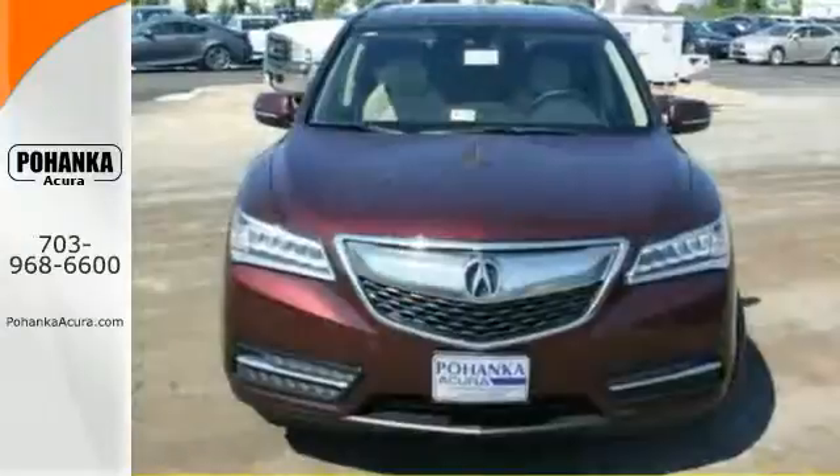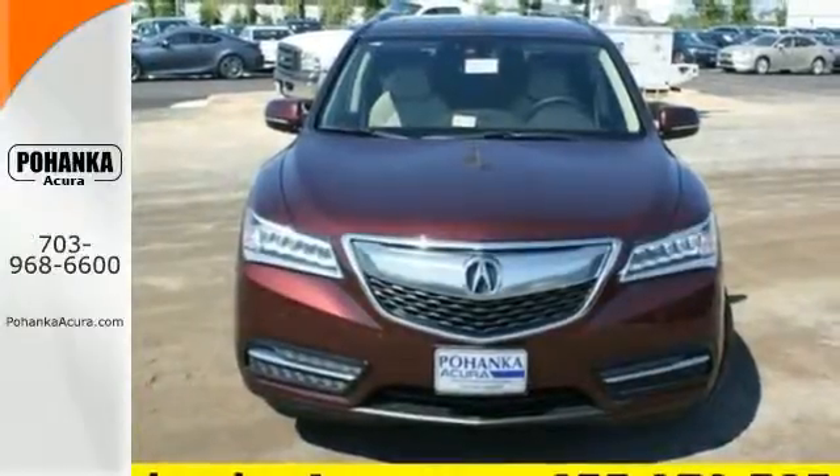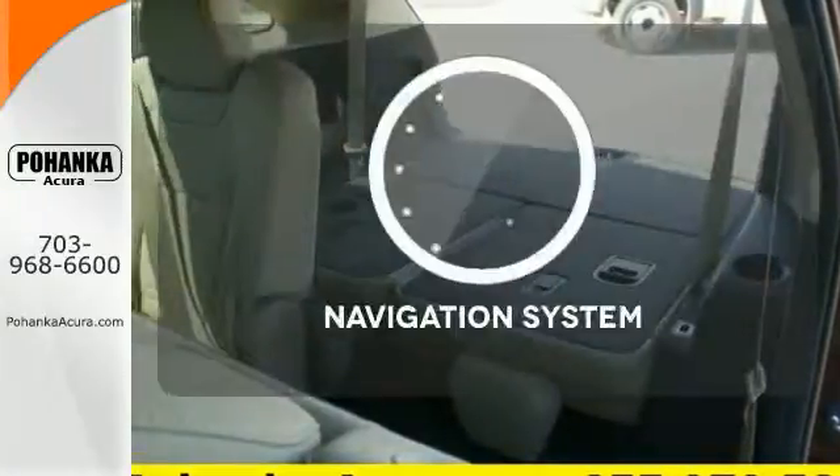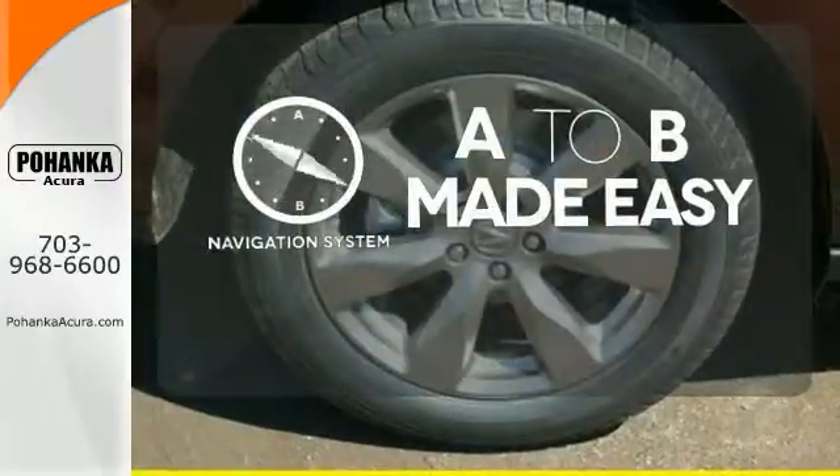This luxury SUV also includes an on-demand multi-use display, LED headlights, and a multi-view rear camera. Never feel lost again with the navigation system.